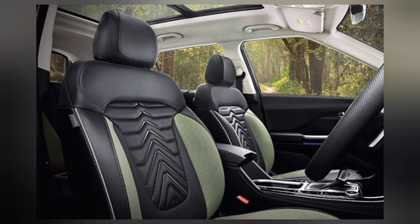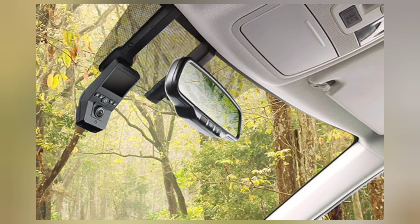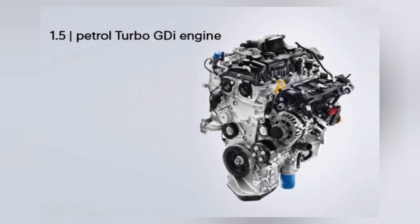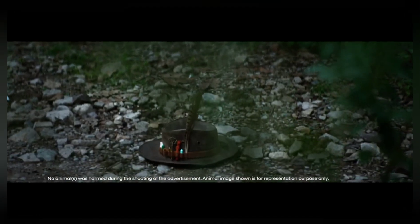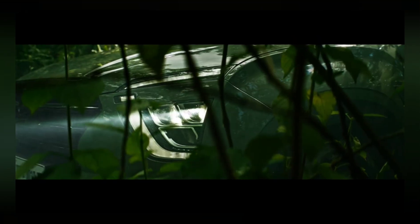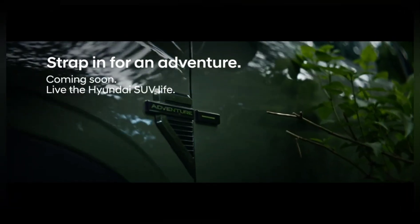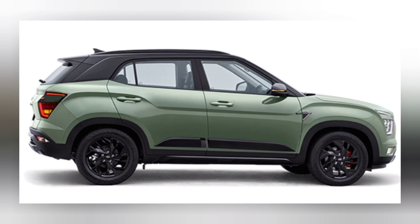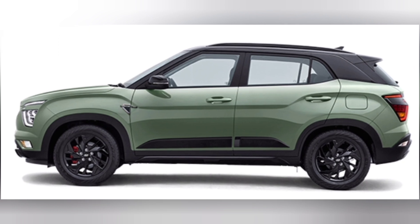What truly sets the Adventure Edition apart is a carefully curated suite of adventure-focused features, enabling explorers to capture their journeys via a dash cam which records every twist and turn of the road. Rugged door cladding and 3D designer adventure mats ensure the vehicle can handle the demands of off-road escapades while maintaining its pristine look. The Adventure emblem proudly displays the spirit of exploration, and sporty metal pedals add a touch of dynamism to the driving experience. The sporty black alloy wheels accentuated with striking red-black brake calipers amplify the rugged appeal of the SUV.